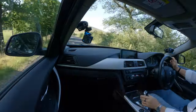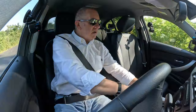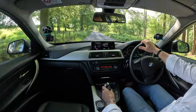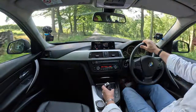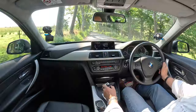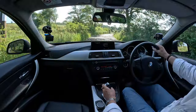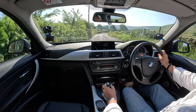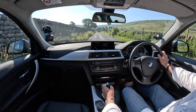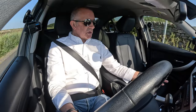The gear selector is here — Park on the top, nice design. If you knock that over there you can change up or down, using it as a kind of manual. We're already showing plus 0.1 miles gained. We'll go back into Drive — Drive is good for me.